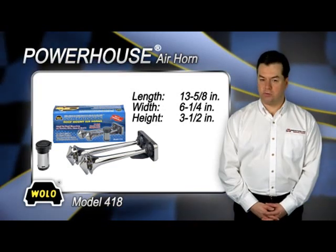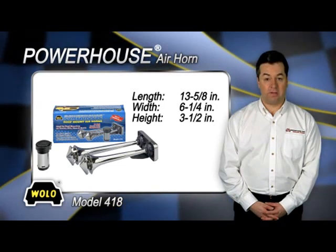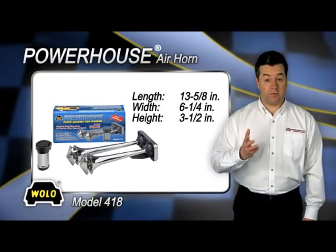If you want the sound of the big trucks without a high pressure air system, then Powerhouse is the horn for your vehicle. It will look as good as it sounds on your vehicle's roof.